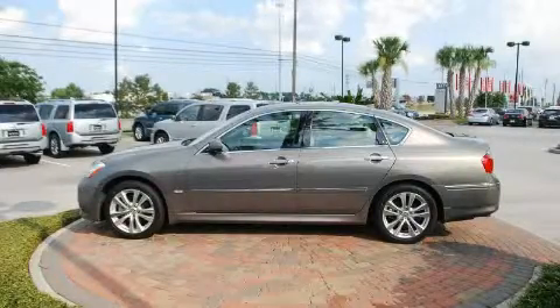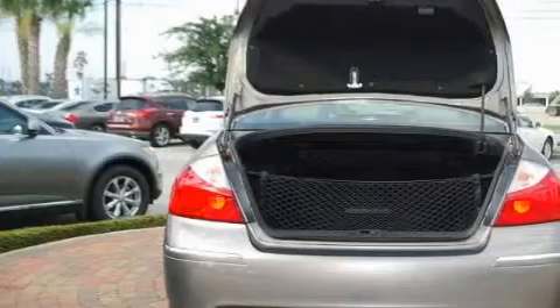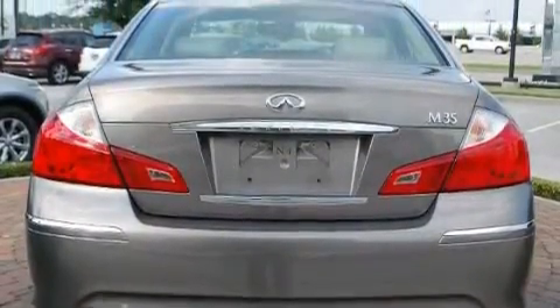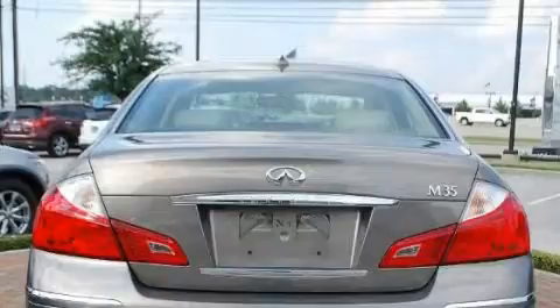Additional features include XM satellite radio, a low tire pressure indicator, and rear impact crumple zones. This vehicle has fewer than 25,000 miles on the odometer. It has had only one owner and qualifies for the Carfax buyback guarantee. This automobile won't last long at this price — call and arrange a test drive now.